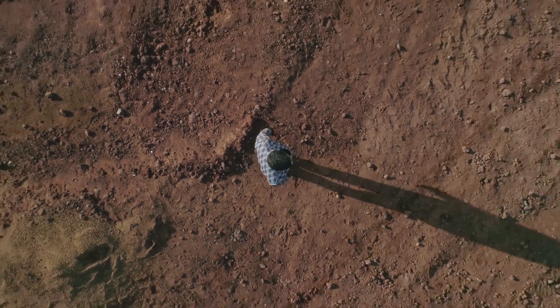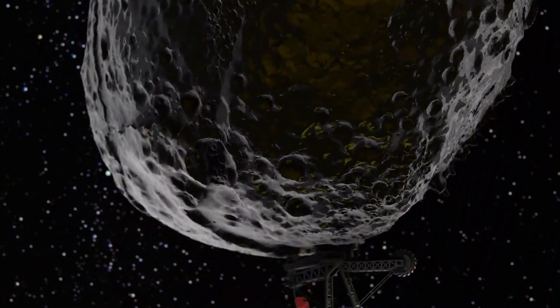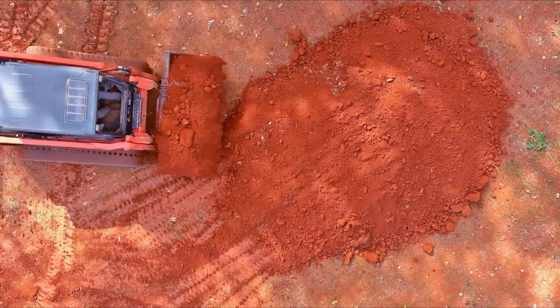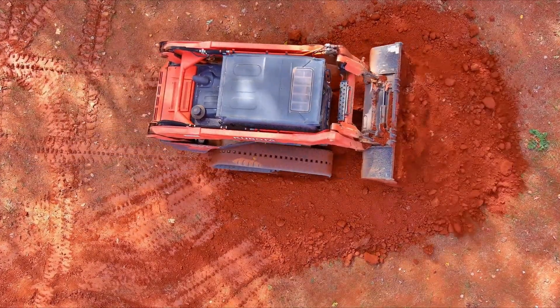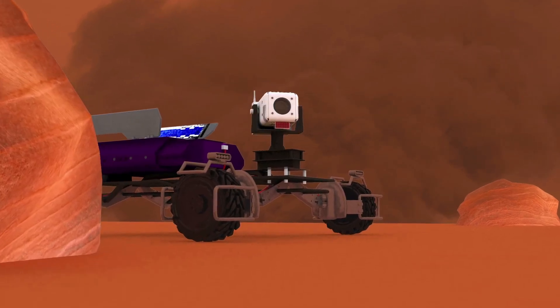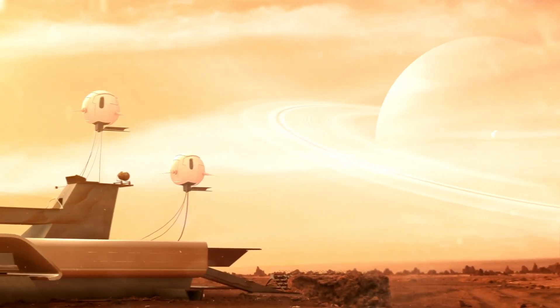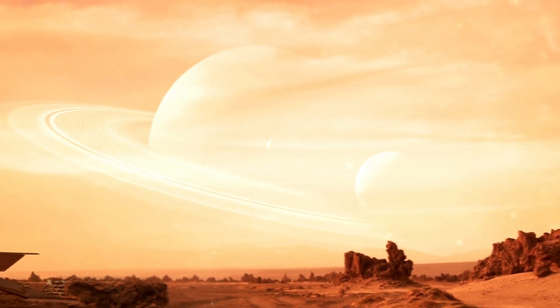Before we dive deeper into this incredible mission, it's clear that what we're about to uncover could change our understanding of life beyond Earth forever. And this is just the beginning of the surprises. The first Mars rover, Sojourner, landed on Mars in 1997 as part of NASA's Mars Pathfinder mission. It was small and not very complex, especially compared to what we have now, but back then it was a big deal. The idea of sending a moving robot to another planet to do experiments seemed like something out of a science fiction book, but Sojourner made it real. During its 83-day mission, it sent back tons of information about the surface of Mars, including pictures and data about the soil and rocks. This showed that rovers could work on Mars and opened the door for more ambitious missions in the future.